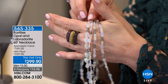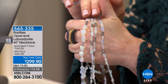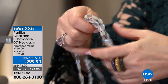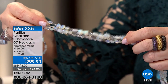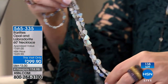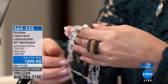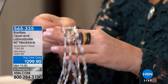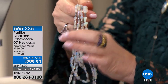Everybody's asking about the necklace Carol is wearing. This is the 60-inch opal and labradorite necklace appraised at $769. We would normally do it at $329, but today it's $299. Look at all those opals — and then the labradorite, the magic of that labradorite right there in the necklace. The opals — you can see the colors pour out of them. Because it's 60 inches, you can double or triple this. It does have a clasp; that's five feet of natural gemstone.